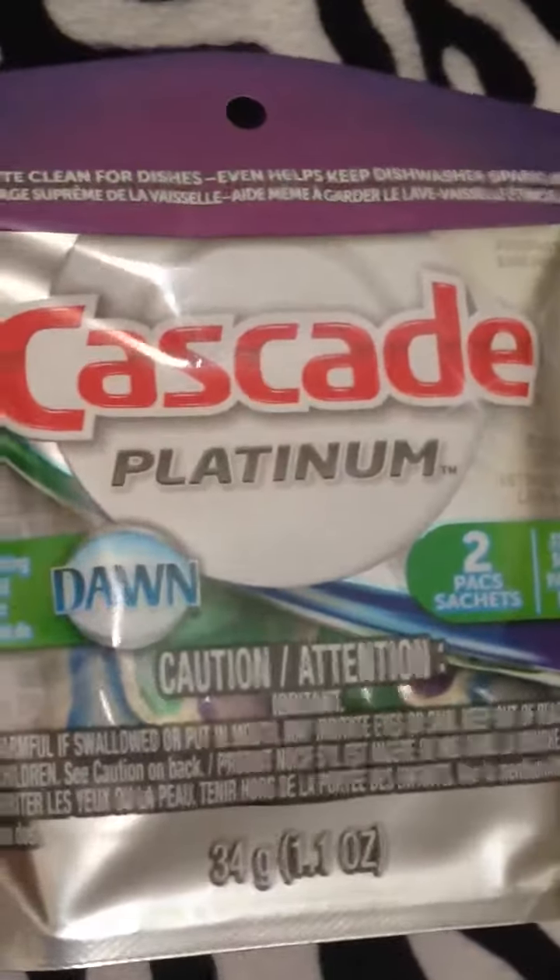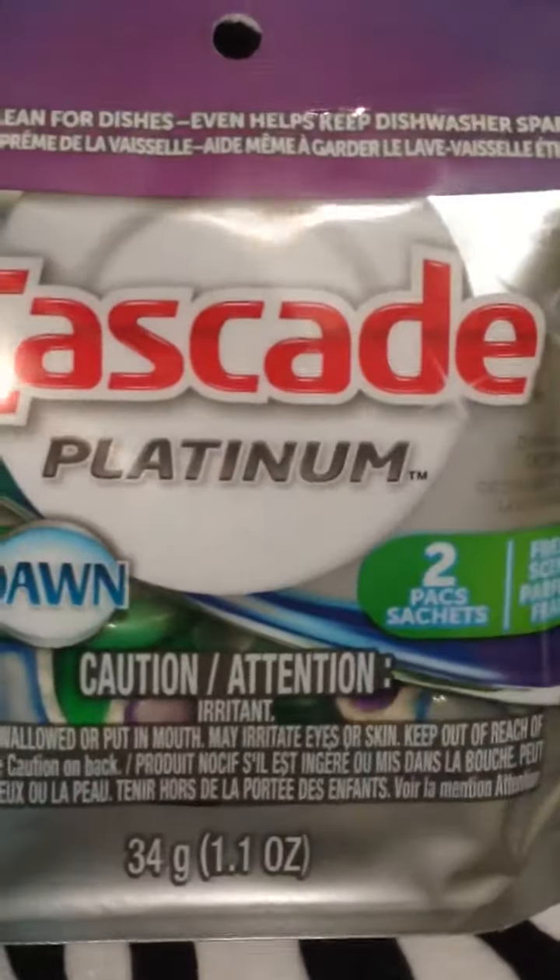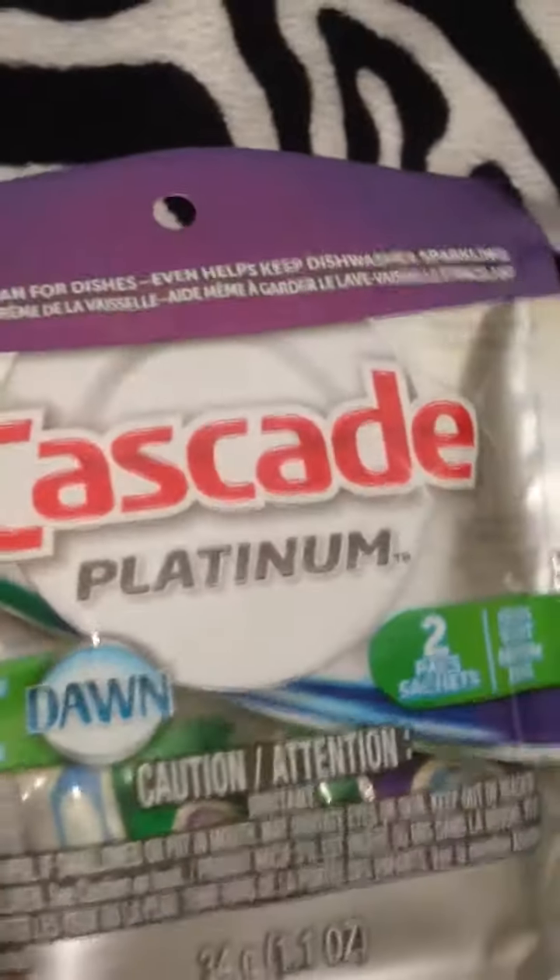And I got the Cascade Platinum — there are two of them for the dishwasher. I wanted to try these; they're pretty expensive compared to just regular Cascade.